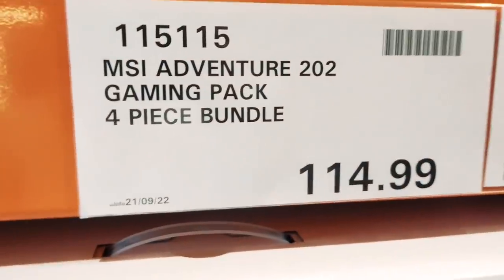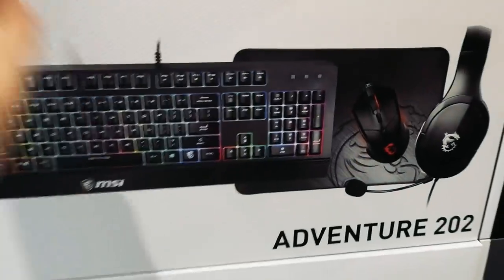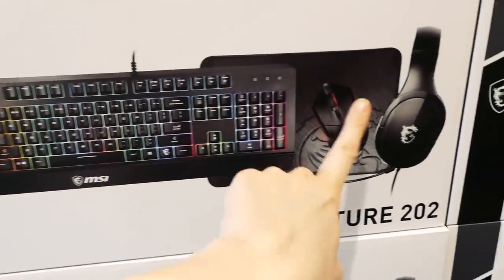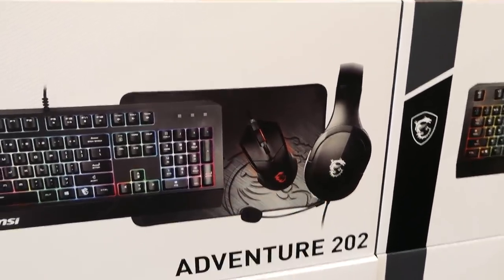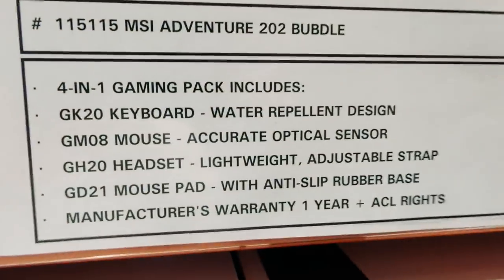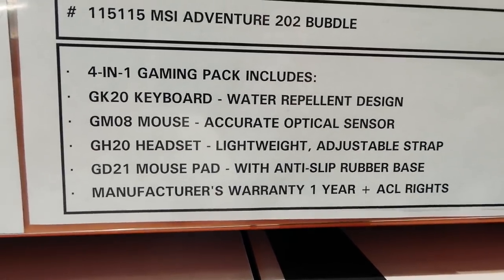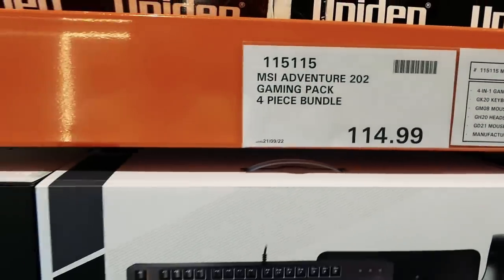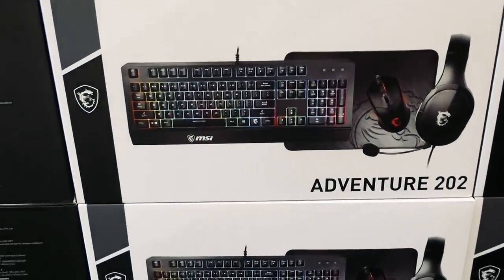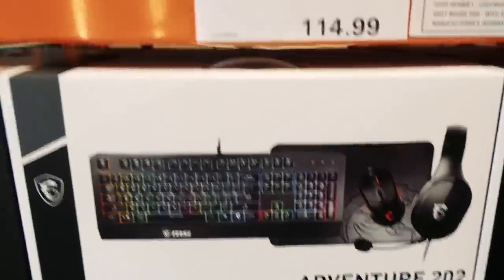This is the MSI Adventure 202 gaming pack — a four-piece bundle. It comes with the keyboard, the mouse, the mouse pad, and the headset as well. They're all water-repellent designs with an anti-slip rubber base on the mouse pad, and it's $115. It'd be a really good Christmas present — it looks neat with the dragon design on it.